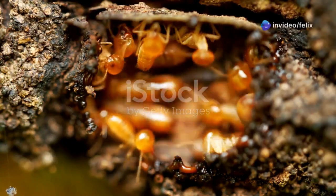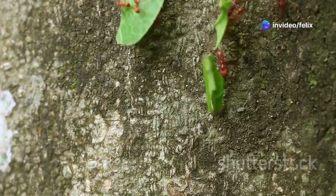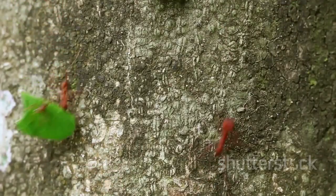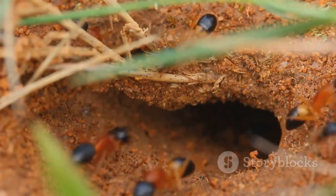The queen termite is much larger than all other termites and her sole purpose is to lay eggs. The queen can live for over 10 years and lay thousands of eggs each day, and is constantly attended to by worker termites. The constant stream of new termites brought about by the queen ensures the colony survives.